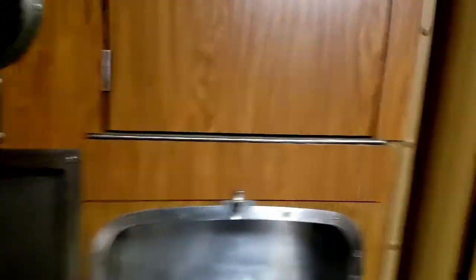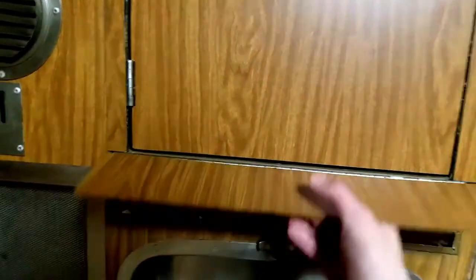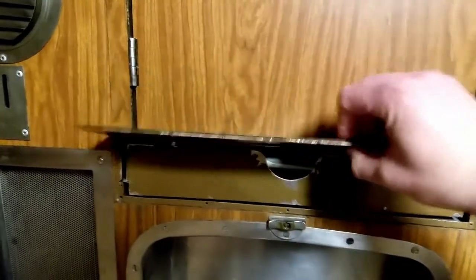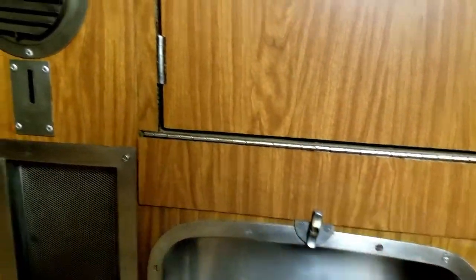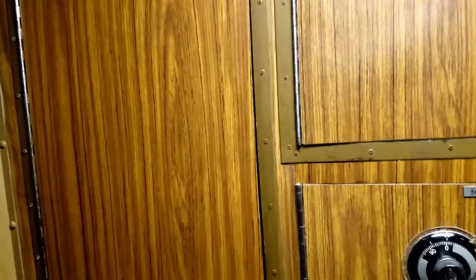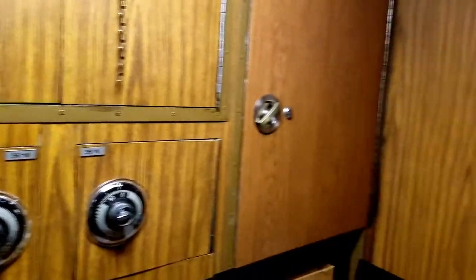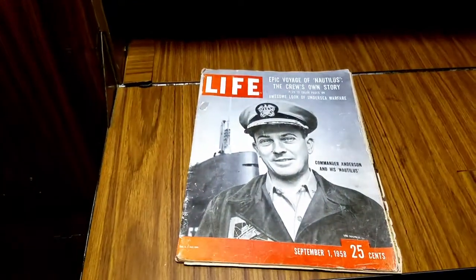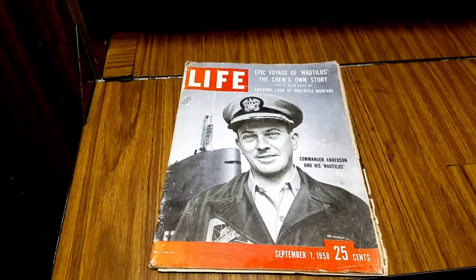Here's the pass-through coming back to the XO side. I have not seen that in the boats I've served on, but then again there is a head — a bathroom — between the CO and XO staterooms. They share a bathroom, so that really wouldn't facilitate a pass-through spot there. With that, I'm going to shift back to an interview style like we did last episode and talk about Commander Anderson.